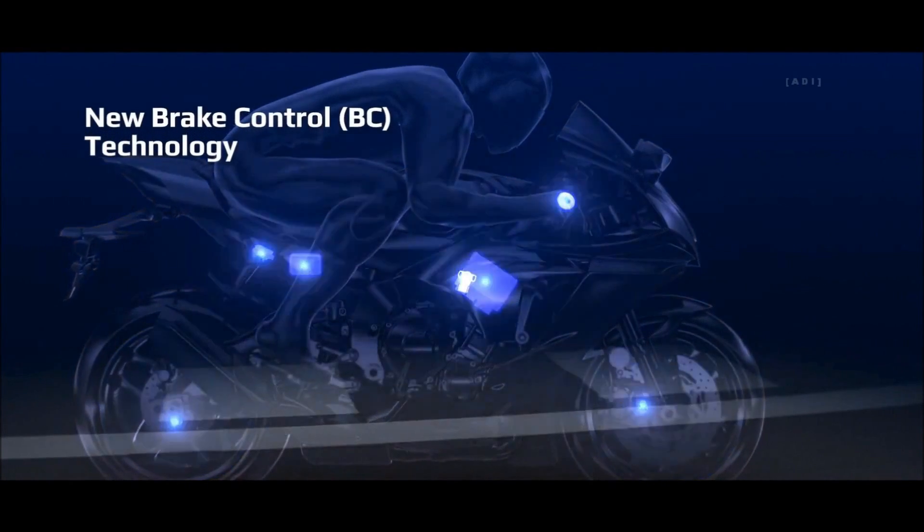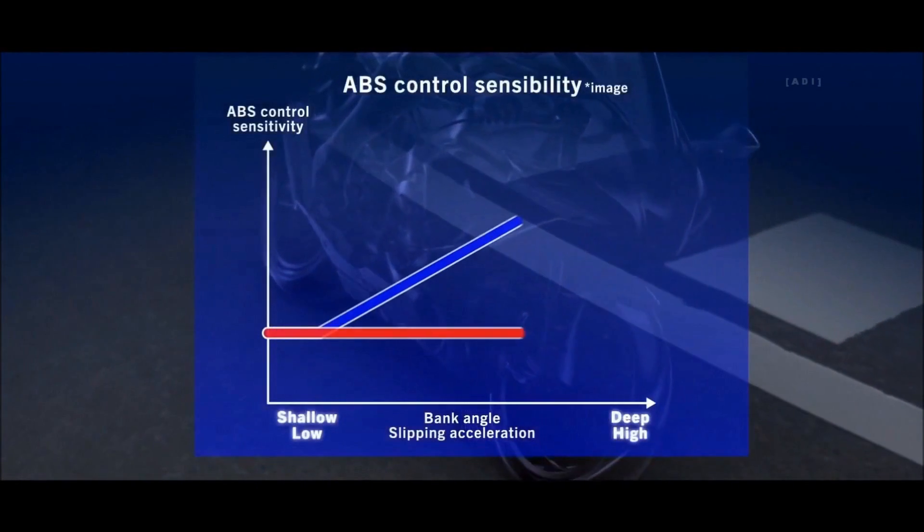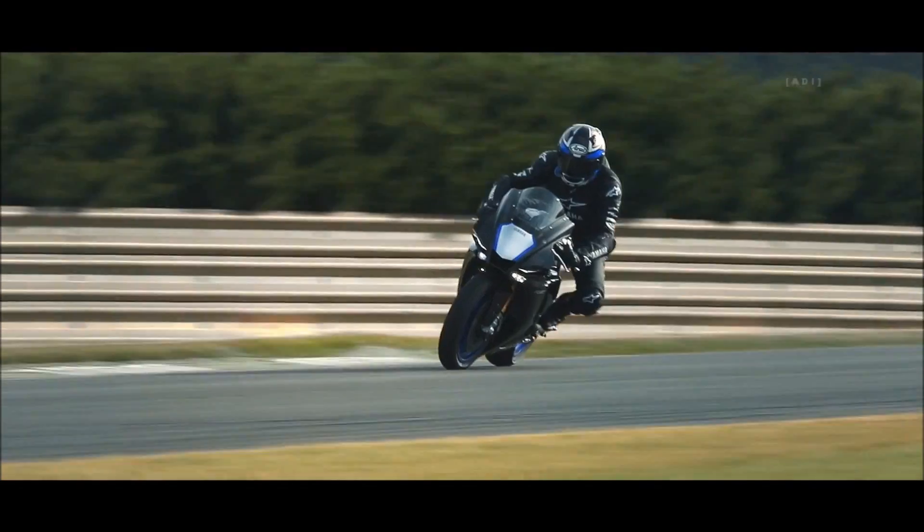New brake control technology processes real-time bike attitude and wheel speed for enhanced braking control. Riders can select VC-1 for enhanced straight-line braking or VC-2 for enhanced braking in corners.